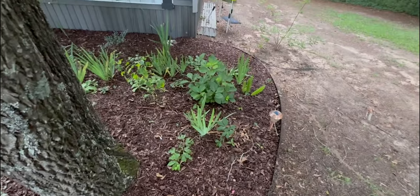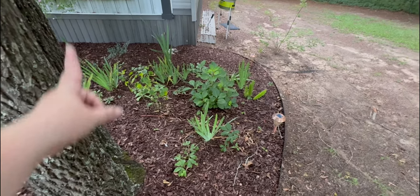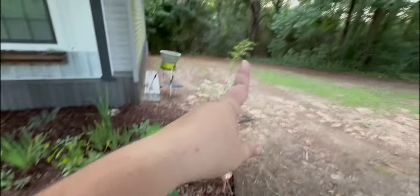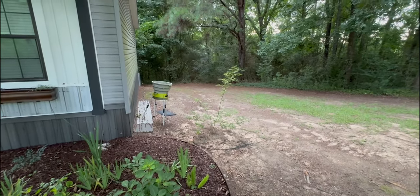And there we go — that is the end of the garden. We've got salvia and hydrangea. This is the biggest the hydrangea's ever been. And my vitex is getting bigger, if not thriving.